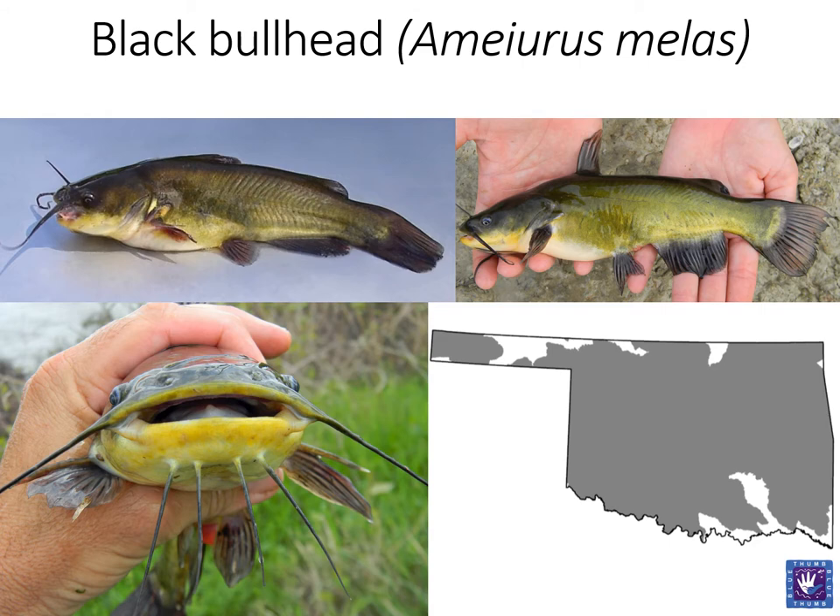The black bullhead is also commonly found across Oklahoma. Like the yellow bullhead, black bullheads have a free adipose fin and a straight or slightly rounded caudal fin. However, the anal fin base on black bullheads is short.